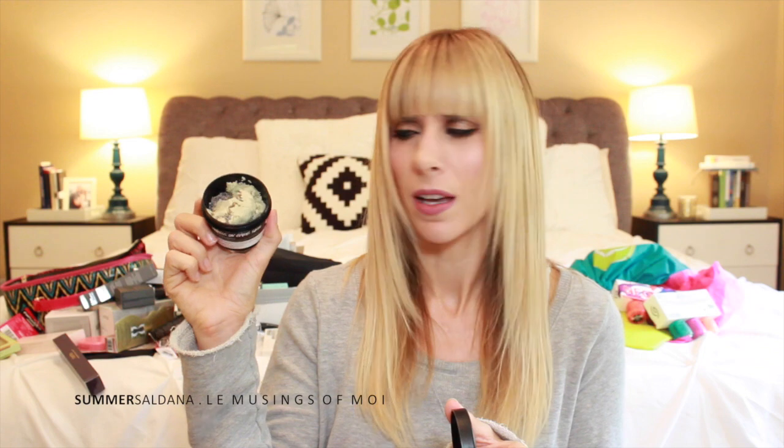Lush gave us some stuff. There's a Life's a Beach Body Scrub — smells beachy and good. And Angels on Bare Skin, a face and body cleanser that smells amazing — it just filled my room with aroma. I haven't really used many Lush products but people really love them.